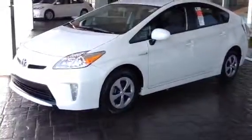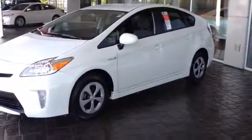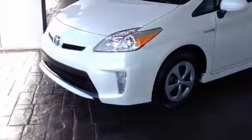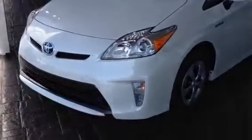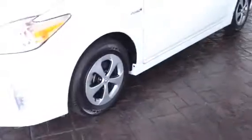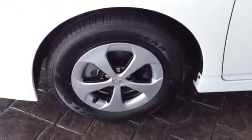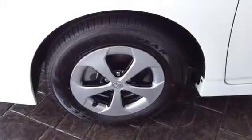This is the really pretty Blizzard Pearl with the gray interior we talked about. Just doing a quick walk around — as you can see the front end. These get incredible gas mileage, 50 miles a gallon. It's got your Goodyear tires, alloy wheels — these are 15 inch.